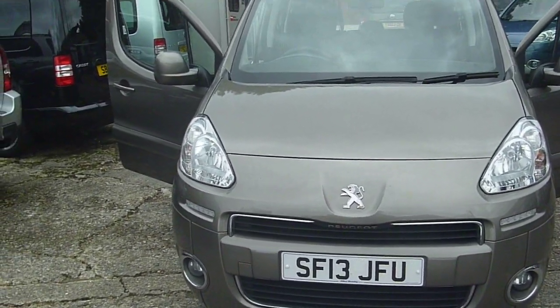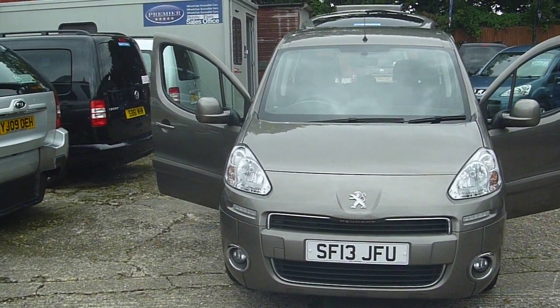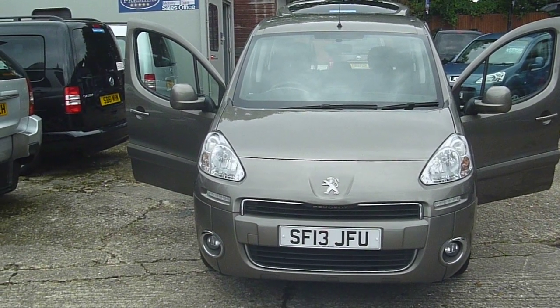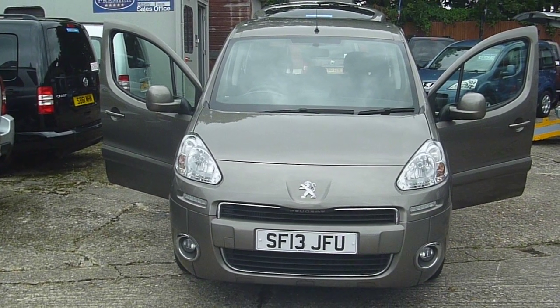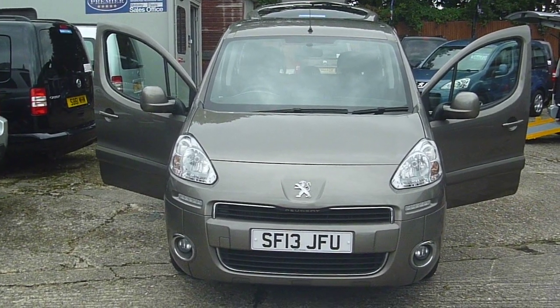13 registered, just 36,000 miles on the clock. Current price: £8,675. For more information, you can call us on 01634 716 911, or alternatively visit us at www.premiermobilitycars.co.uk.